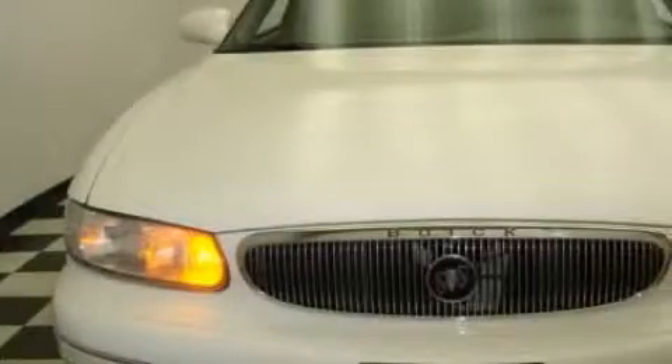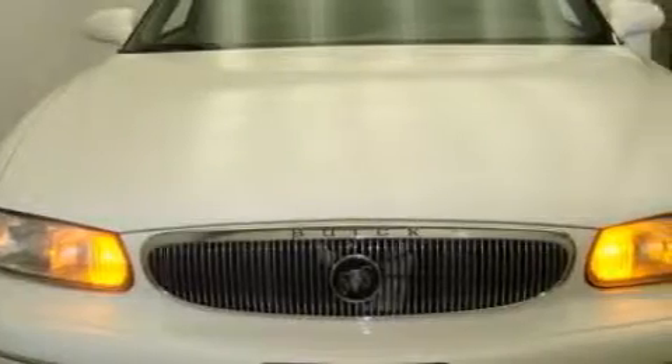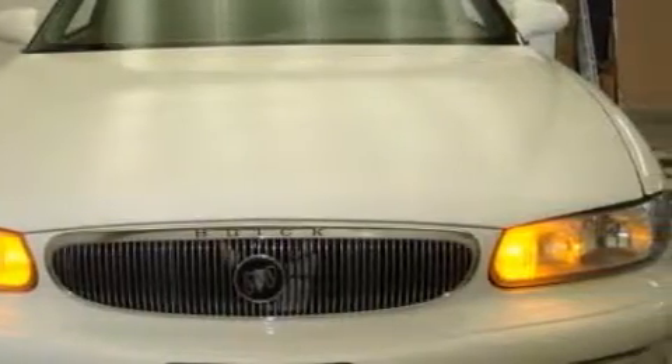The solid six-cylinder engine, connected to a smooth shifting automatic transmission, gives the driver plenty of power. This car won't last long at this price. Call and arrange a test drive now.